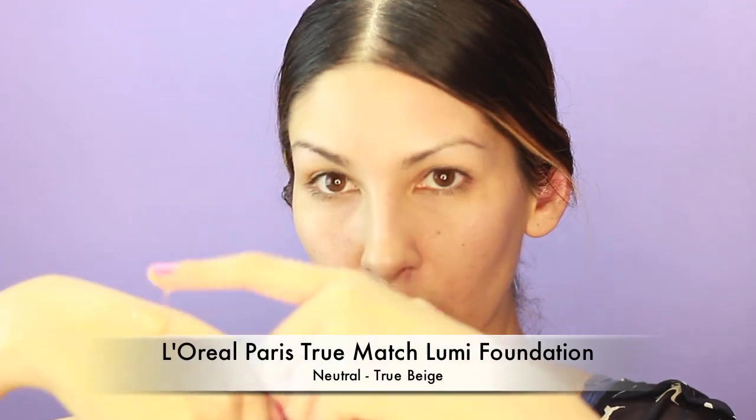This e.l.f. Studio Flawless Finish Foundation — I love mixing it with a little bit of the True Match Lumi Foundation. It just covers so well and it just feels so great on my skin and it lasts all day.